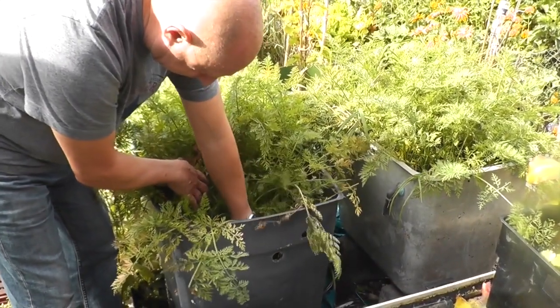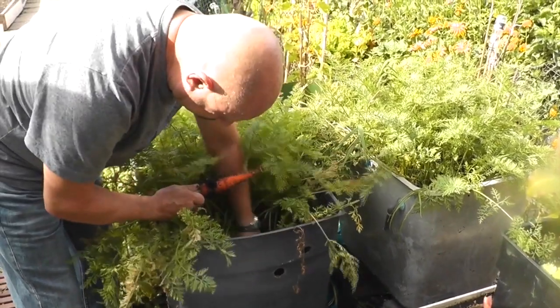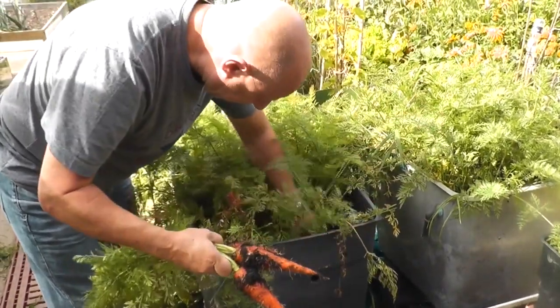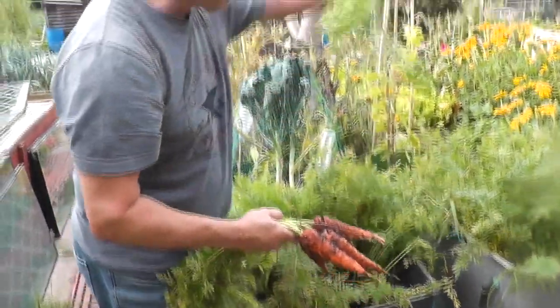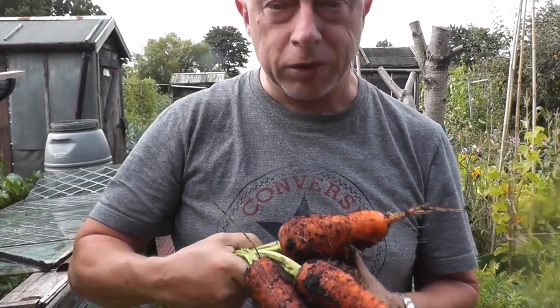We're halfway through September now, so I'm just going to start pulling up the sweet candle carrots and we'll have them for our lunch. Let's have a look what we've got. That's a nice stumpy one — big size on the diameter but not so long, but we're quite happy with them.